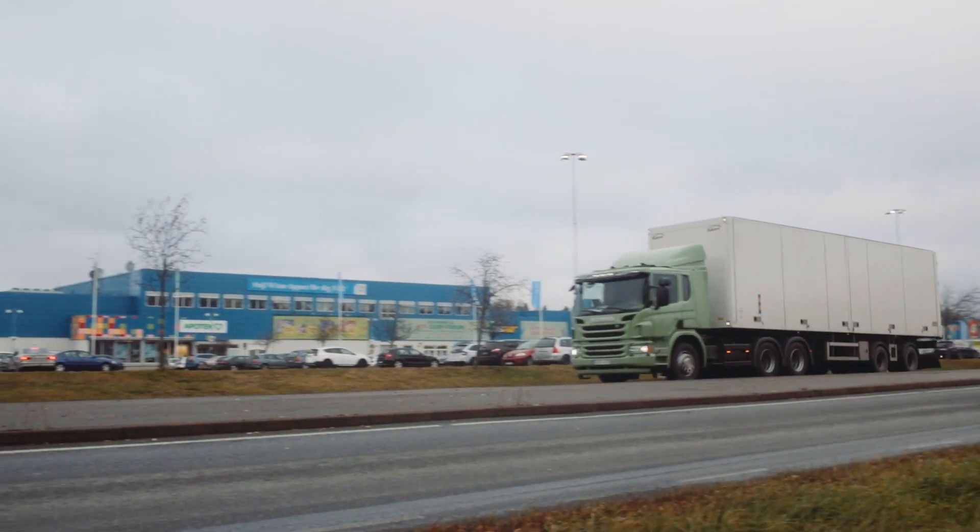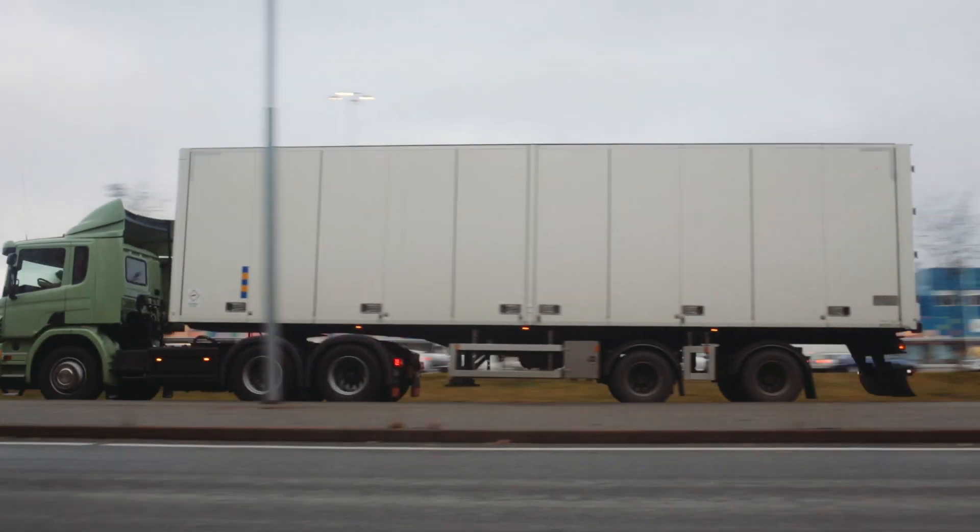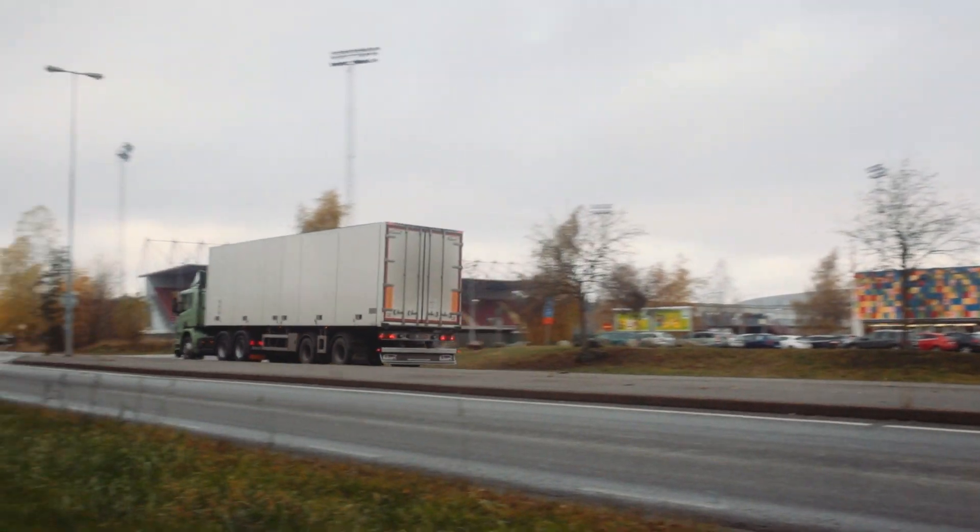A typical test drive with a customer truck takes approximately three to four hours, and we drive on different road types such as city, rural, and motorway. The idea with different road types is that we want to measure emissions in normal traffic under normal conditions.